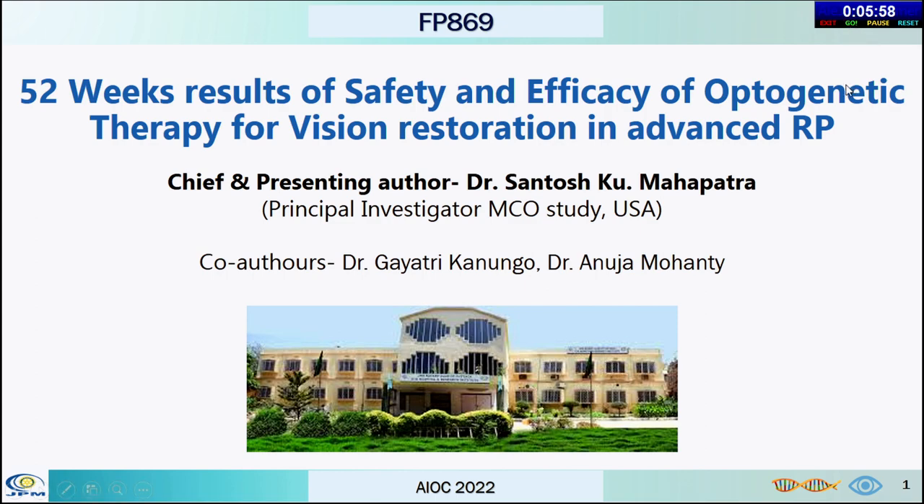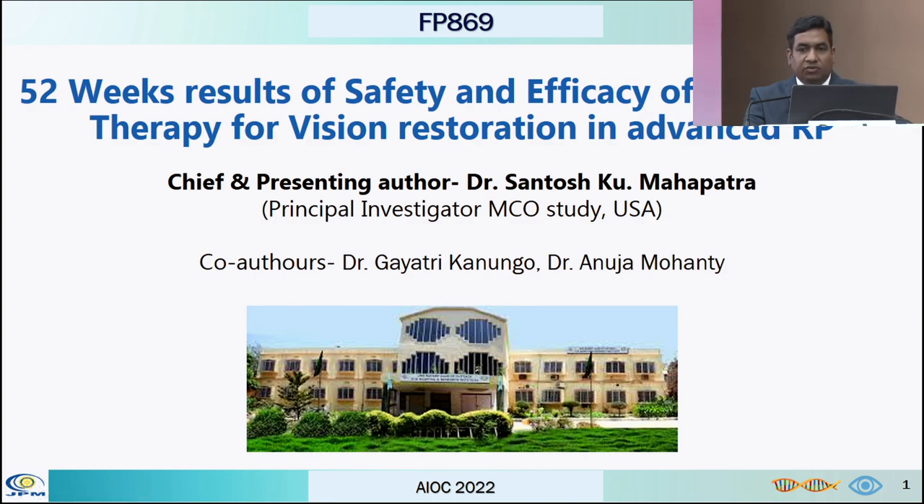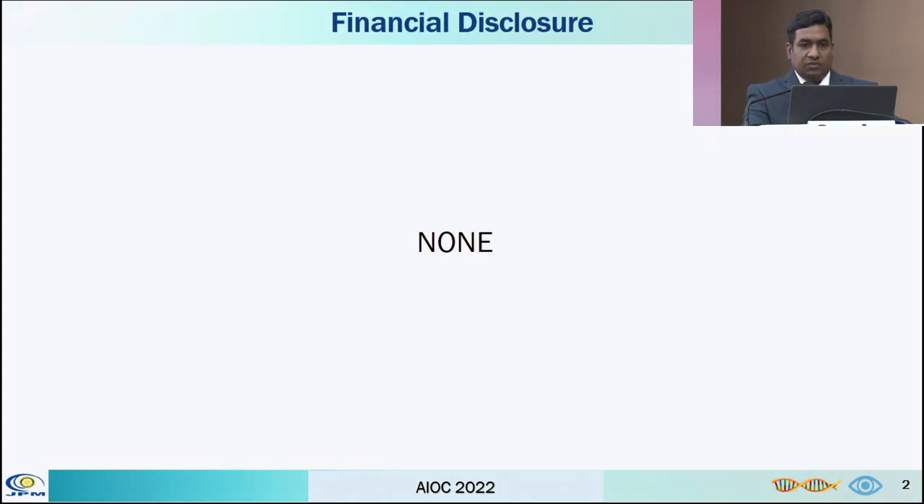Good afternoon, everyone. I am here to present 52-week results of safety and efficacy of optogenetic therapy for vision restoration in advanced retinitis pigmentosa. I am the principal investigator for this study, but I have no financial interest, and the documents related to ethical clearance are submitted to the scientific committee, AOS.